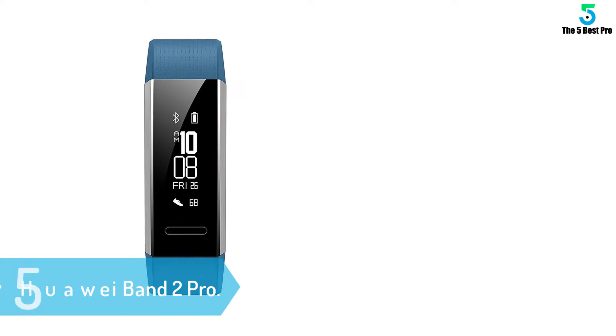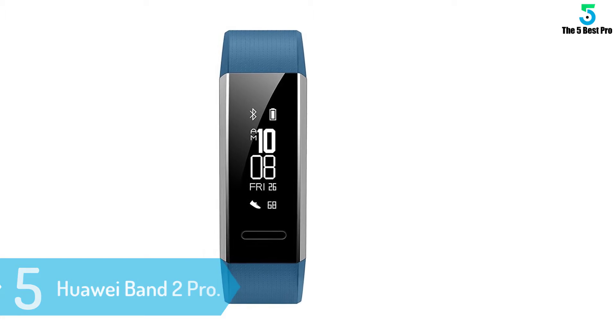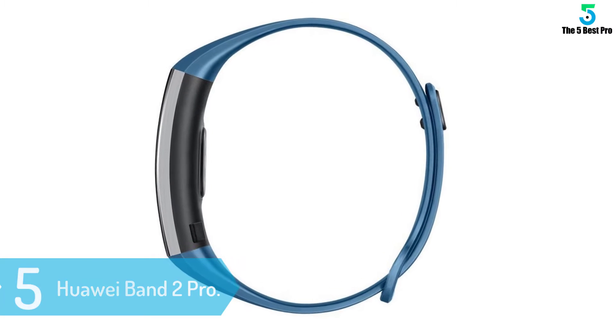At number 5: Huawei Band 2 Pro. The Huawei Band 2 Pro would be a great option for you if you're looking for a quality fitness watch that packs numerous features without spending a large amount of money, and let's hear why.